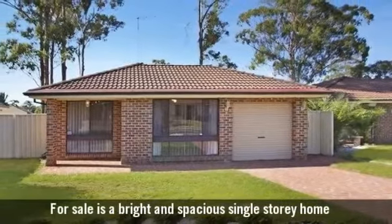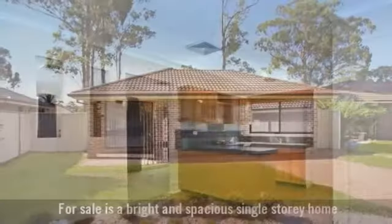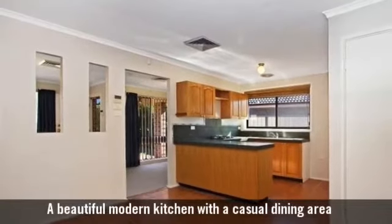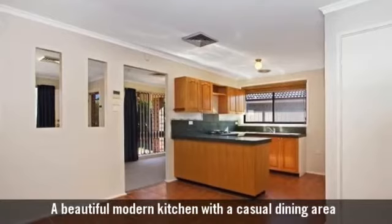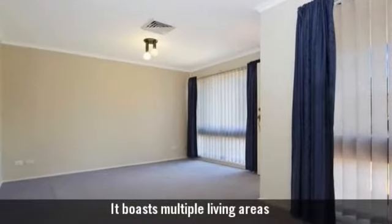For sale is a bright and spacious single-storey home, featuring a beautiful modern kitchen with a casual dining area. It boasts multiple living areas.